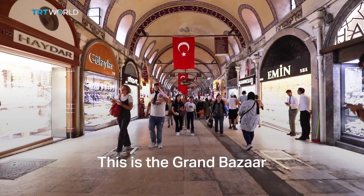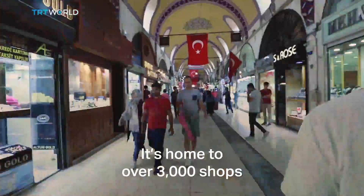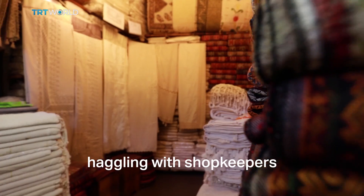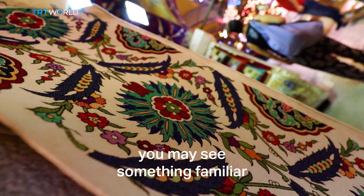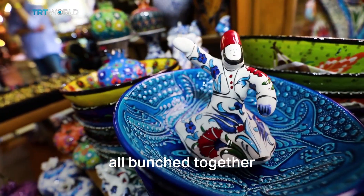This is the Grand Bazaar, one of the oldest covered markets in the world. It's home to over 3,000 shops, with visitors from all over the world haggling with shopkeepers to get the biggest bang for their buck. When you look around, though, you may see something familiar: stores selling the same product, all bunched together.